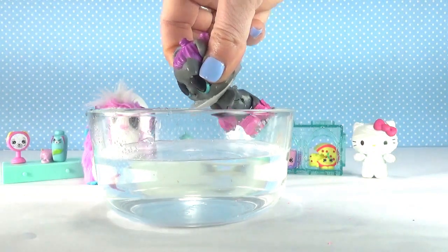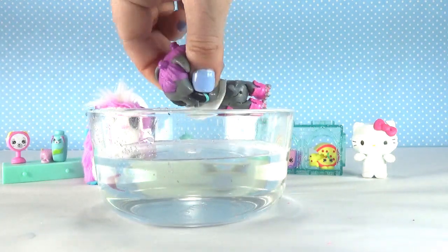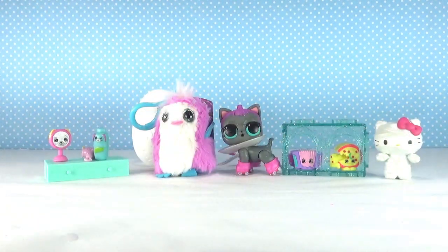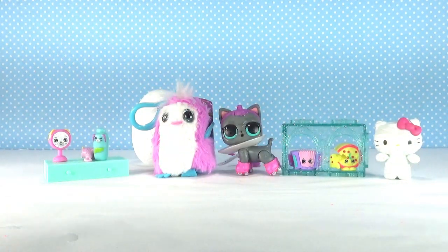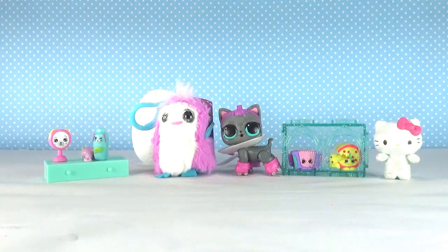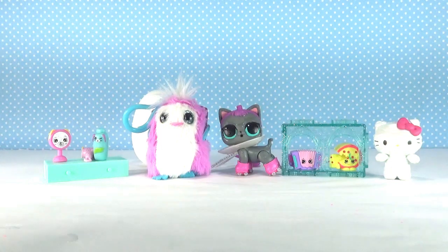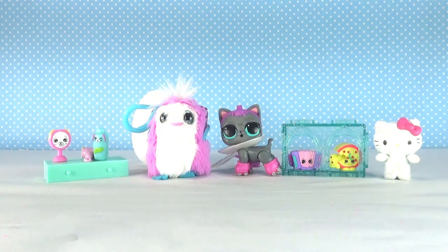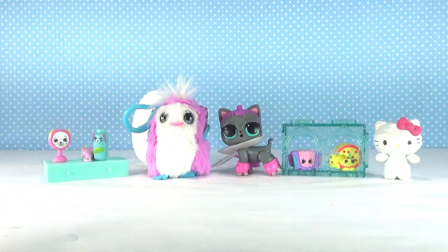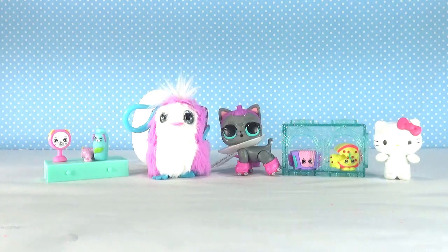It makes me so sad when there are criers. Aww, don't be sad little kitten! Alright guys, my favorite is going to be Roller Kitten, the super cute LOL Surprise Pet, and coming in second place is this adorable Hatchimal. Let me know in the comments which one is your favorite, and don't forget to give this video a thumbs up if you enjoyed it and subscribe so you never miss an episode of the random blind bag basket!